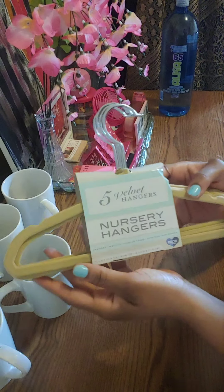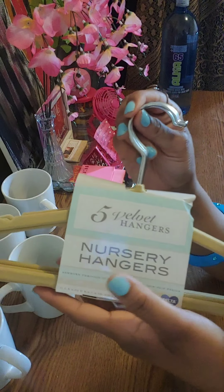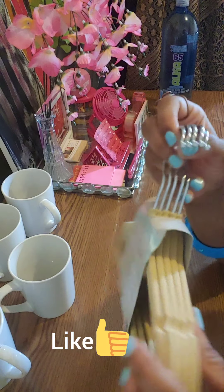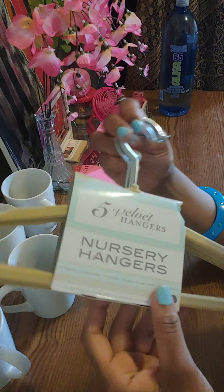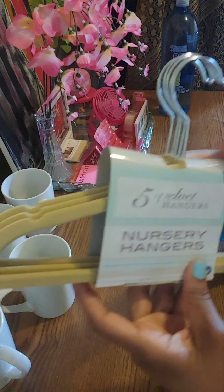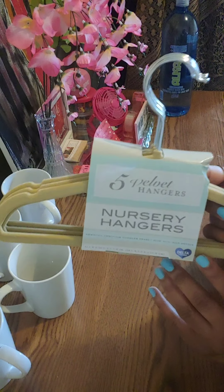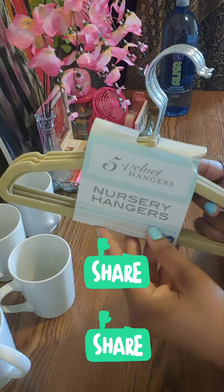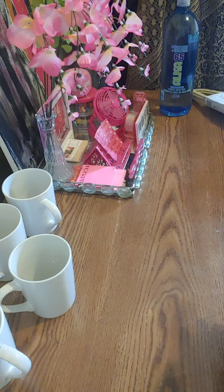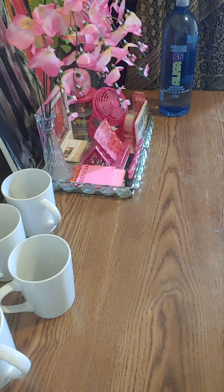Another Ooh La La item. I have a new nephew in the world. They have five velvet hangers. Look at the good quality of these, you all. For a dollar — the little baby nursery hangers. Velvet, non-slip, and it had the little grooves in there. Carter's and Baby Depot, you're going to pay probably $12.99 for six. Ooh La La Dollar Tree. I want to keep them clean for the baby.